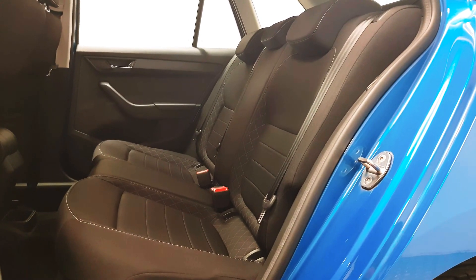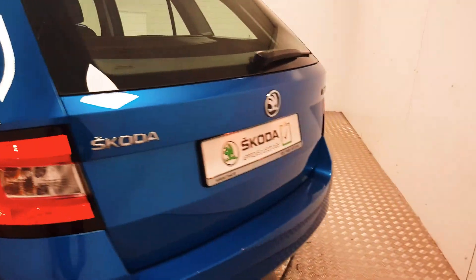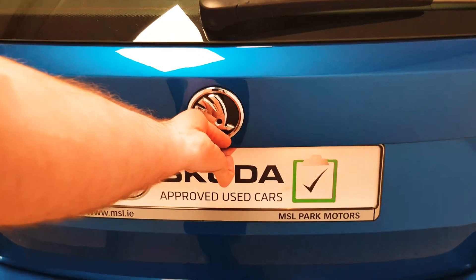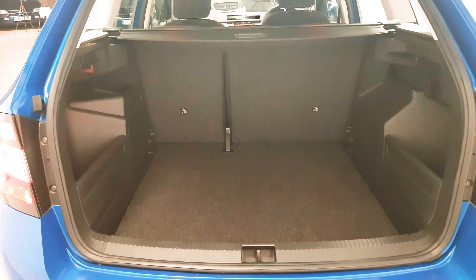Isofix points are there as well as three full size seatbelts. At the rear you have a row of parking sensors along the back bumper, and that works in tandem with the radio screen where you have a visual display, so it's very easy to park the car.